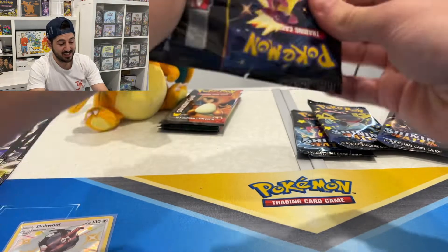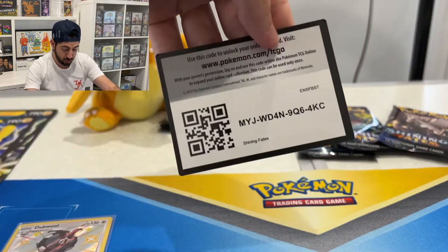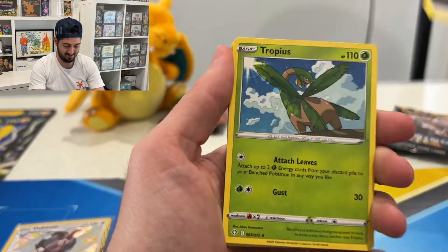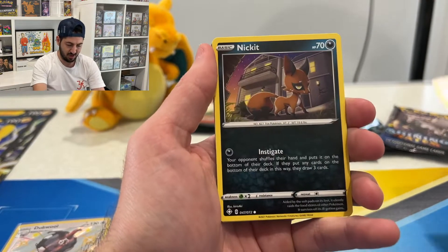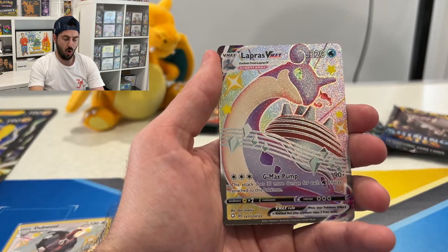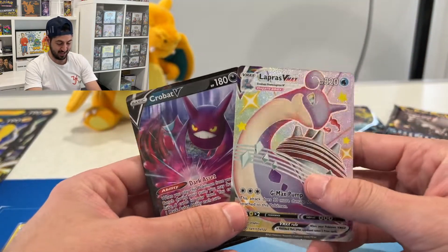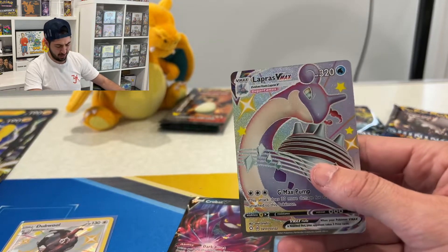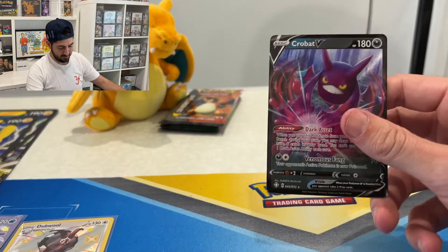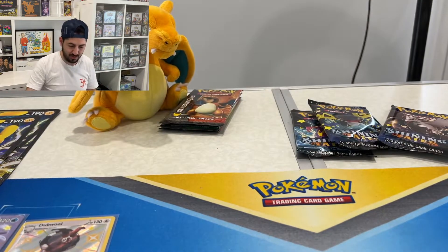Let me know what you guys think of Shining Fates as a set — did you guys chase it at all? I have a Hidden Fates Master set so I wanted to have a Shining Fates Master set too. Oh my god — a Lapras VMAX! And a perfect pack with a Crobat V — very nice. Love the Lapras VMAX, that is an amazing card. Crobat V gets sleeved because he's the only V I've pulled so far.